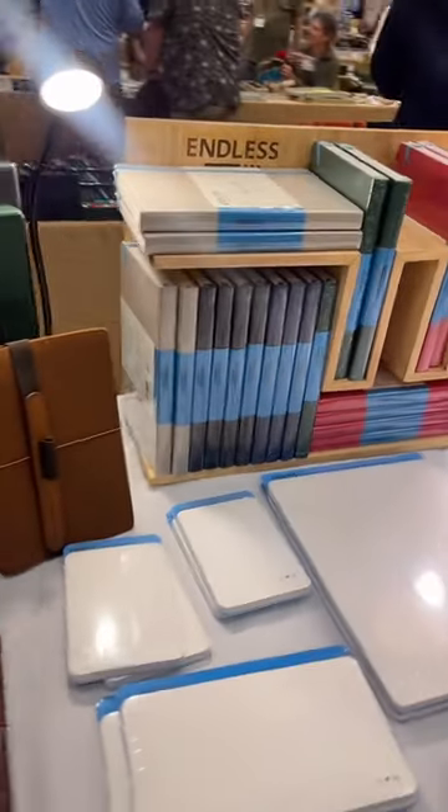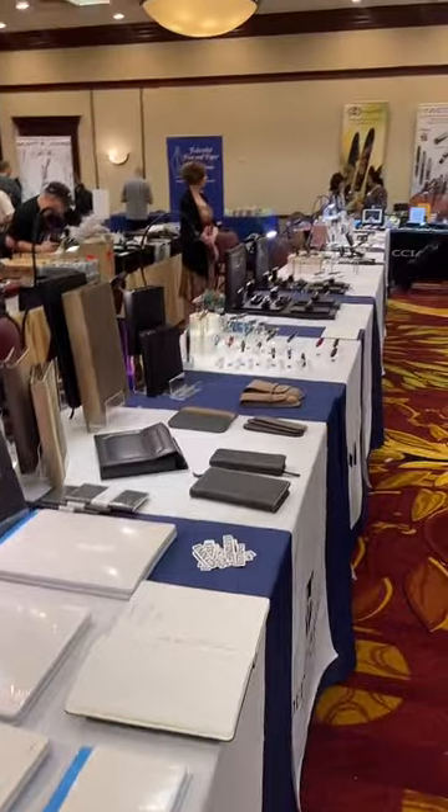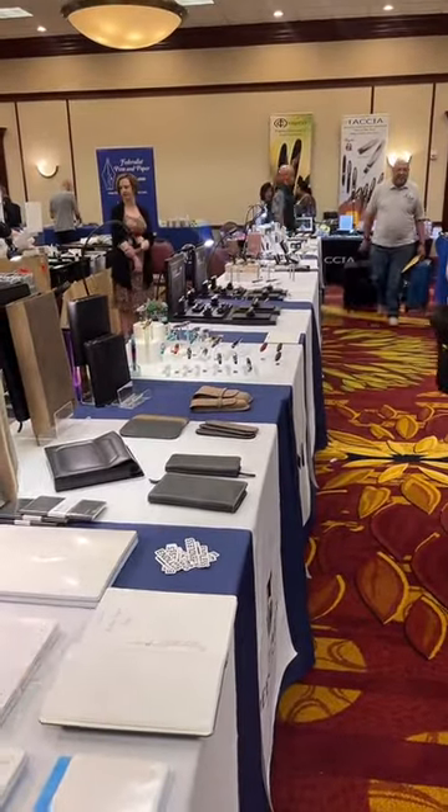Come on down to the Chicago Pen Show — we'd love to see you guys and show you all this beautiful stuff.